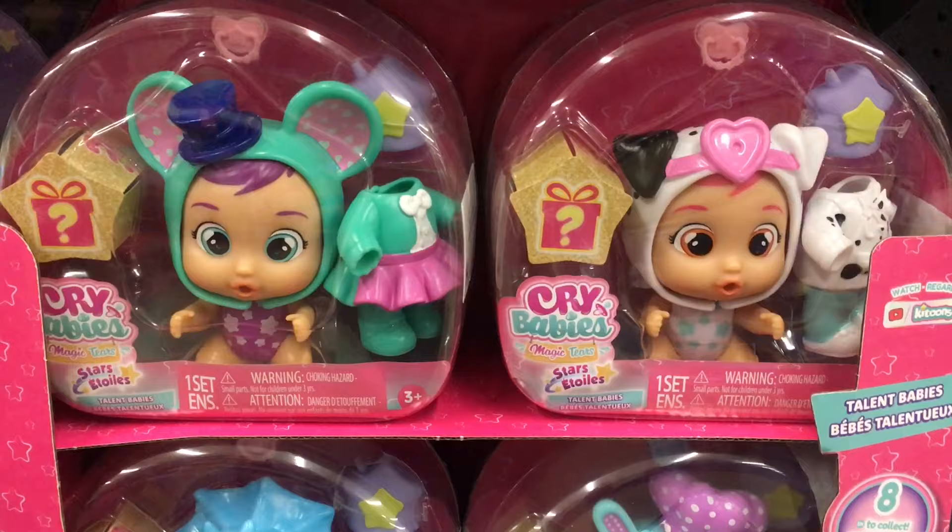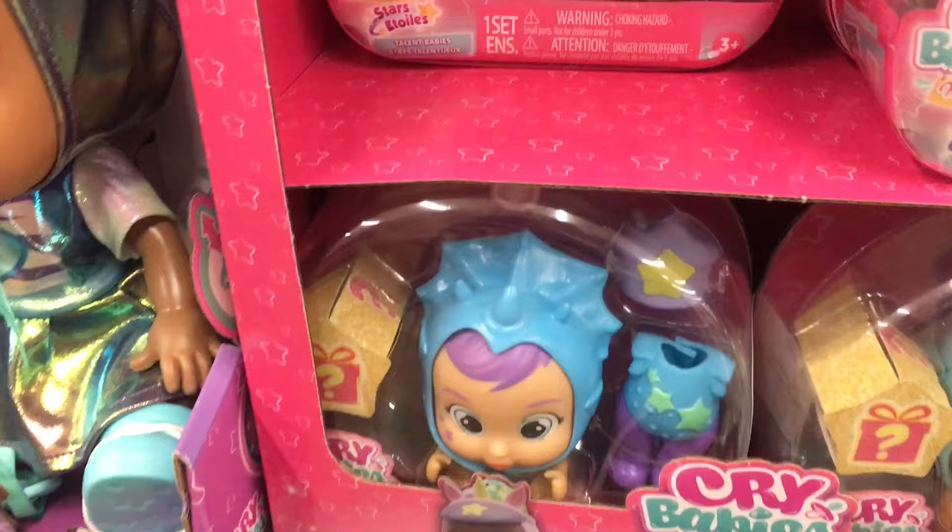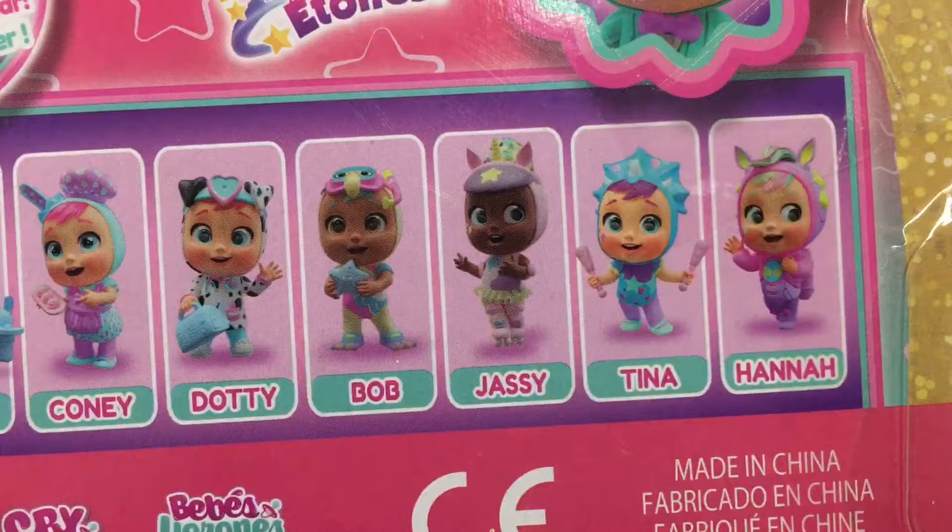I haven't been to Walmart in a while, but it looks like they have a case of these and here's the new characters. Some are new and some might be different paint versions.